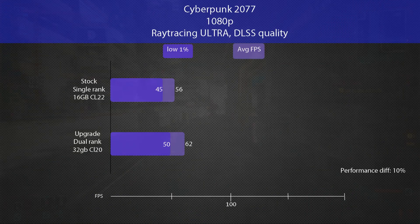Cyberpunk was tested in Little China with ray tracing set to ultra and DLSS set to quality. Here we also get a nice 10% boost to both 1% lows and average FPS when GPU usage is increased. All in all, gaming performance is now between 10 to 13% better with less frame drops.